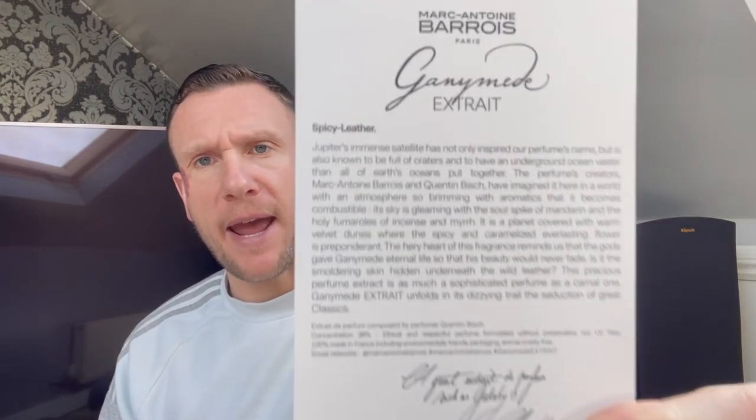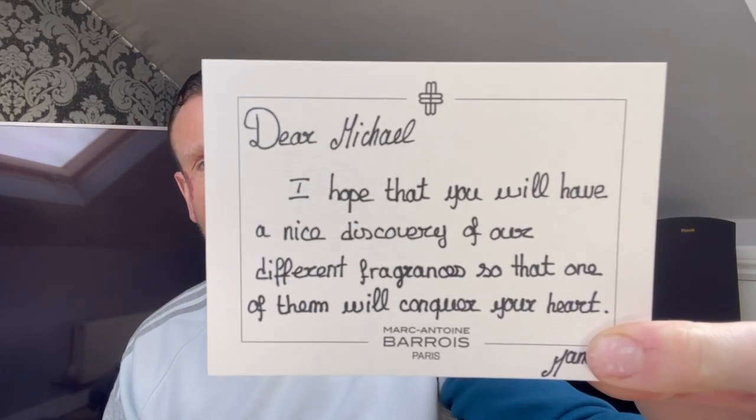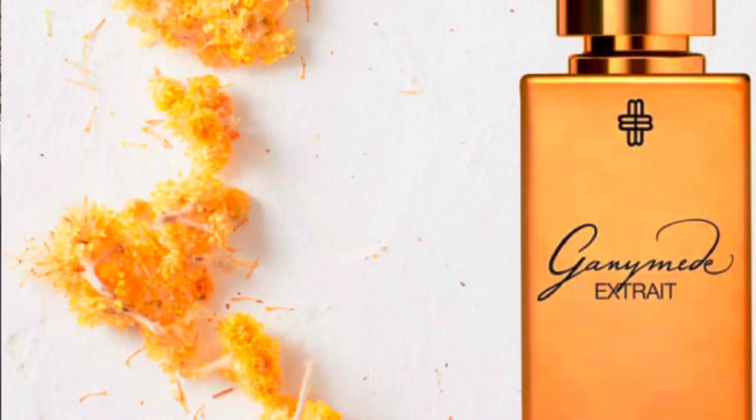It comes with a card with a write-up on the back, and it comes with a handwritten note — how cool is that? It's just the little touches. But today we're going to focus on Ganymede X-Straight and Ganymede, however you want to say it.